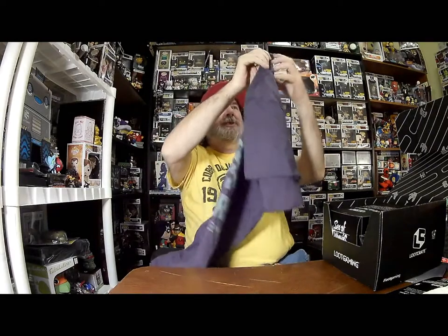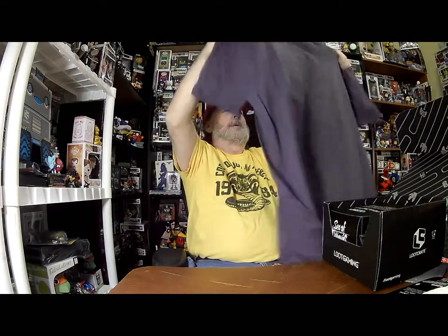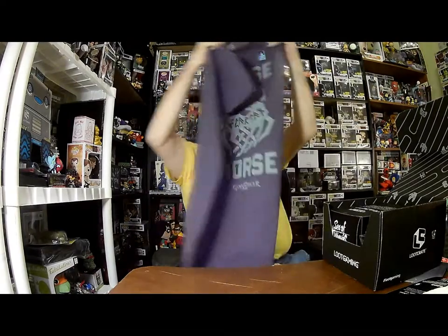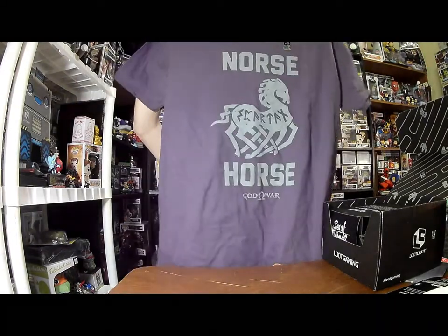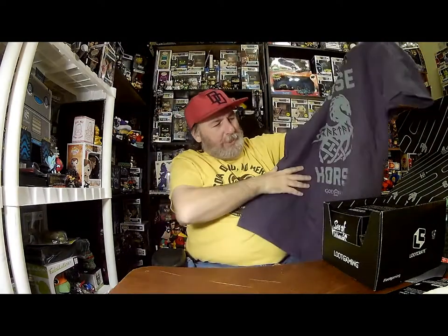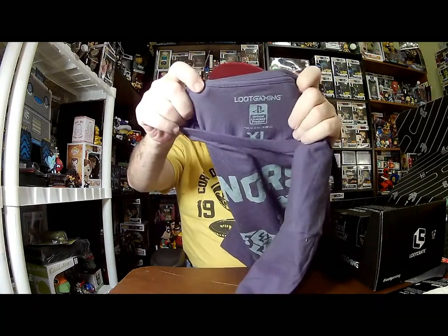Usually the first thing is the t-shirt, so let's see what it is. It's a Spartan horse — it's the God of War, and it is a PlayStation licensed product, exclusive to Loot Crate.